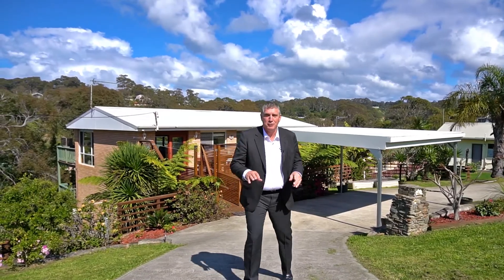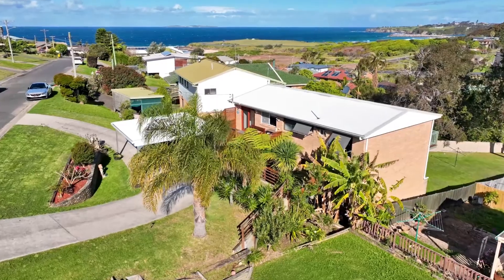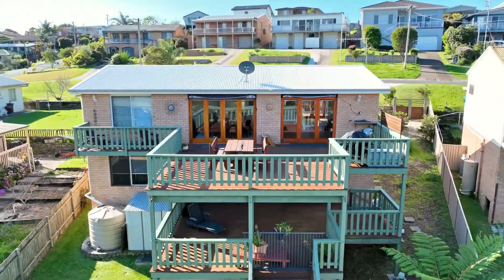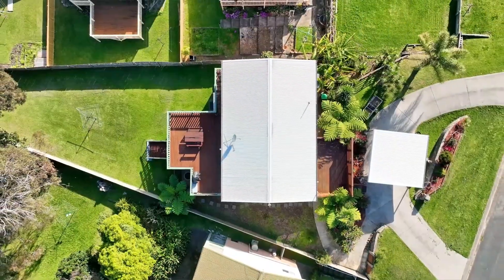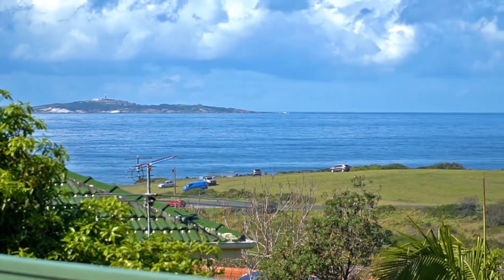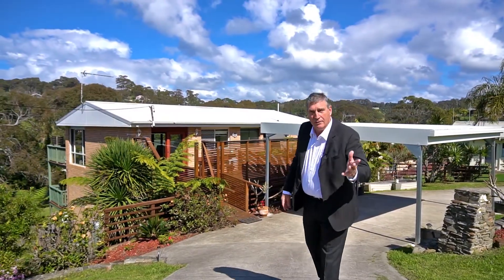Hello, I'm John Murray from Whale Coast Realty. Here we are at 3 Sunnyside Crescent in Kianga — what a sensational location. North facing, four bedrooms, two bathrooms, two living spaces, three magnificent decks. The best views of Montague Island, over the golf course, Carters Beach. This is a lovely house with lots to offer. Come and check it out.